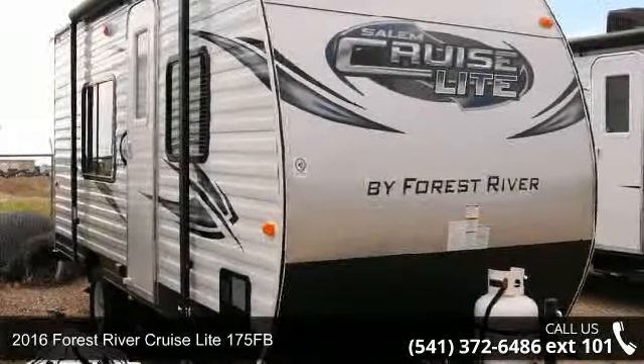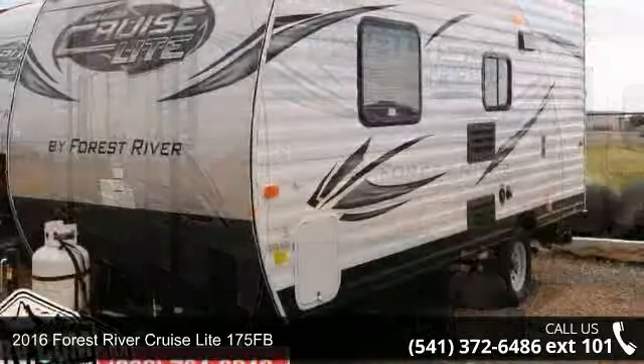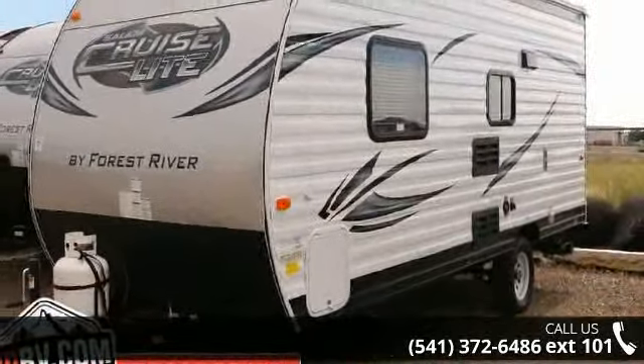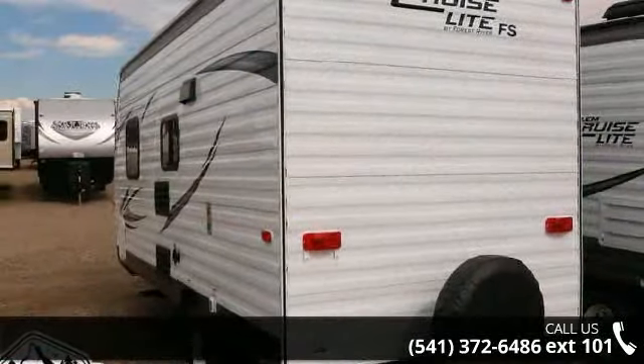Begin an adventure with this 2016 Forest River Cruise Light 175 FB. Whether you are planning on vacationing, adventuring, or just relaxing, this travel trailer does it all.